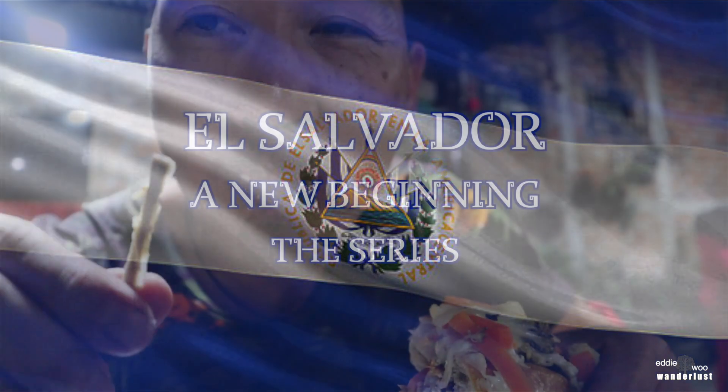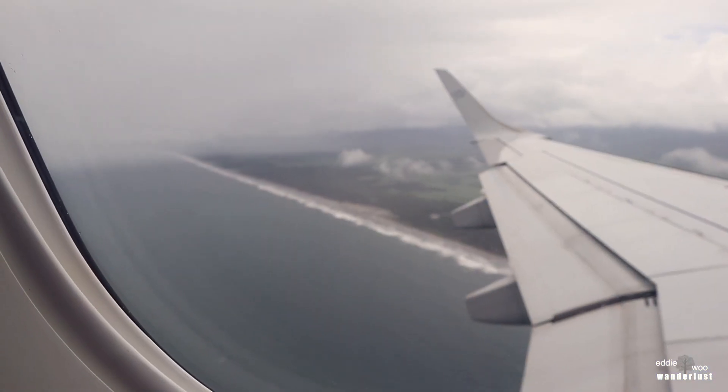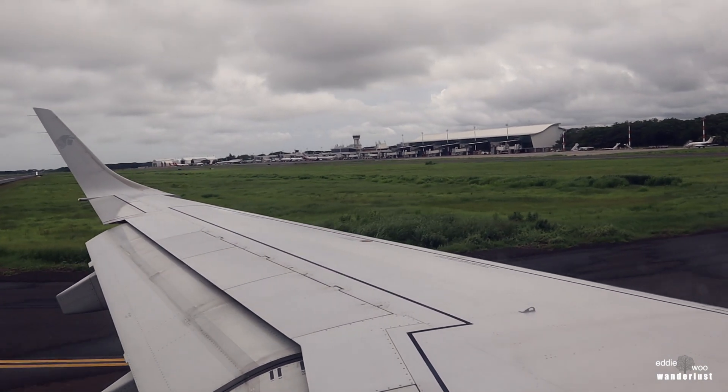El Salvador — a new beginning of the series. Roll that intro. Welcome to El Salvador International.